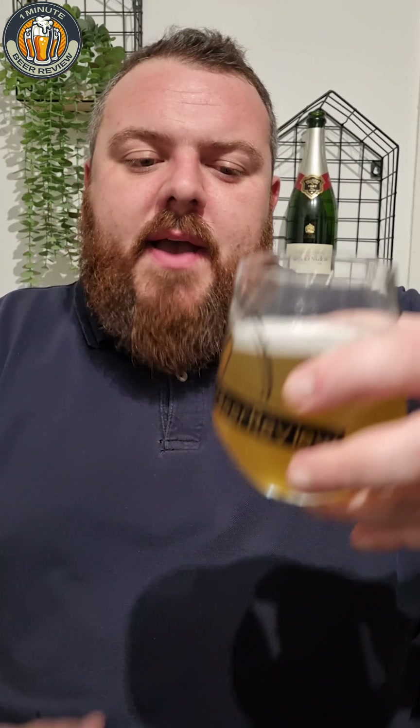I'll explain what an IPA is in another episode, as I've been waffling too long. But this is still a very fruity, tropical fruit flavor throughout, from the hops. It does actually smell quite pleasant — almost like guava and passion fruit.